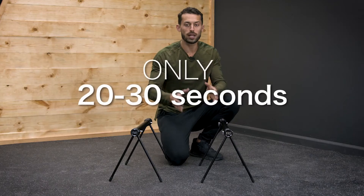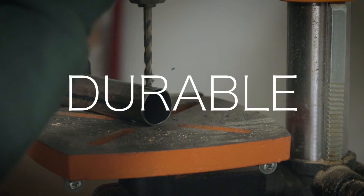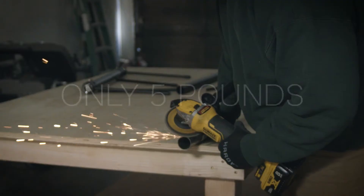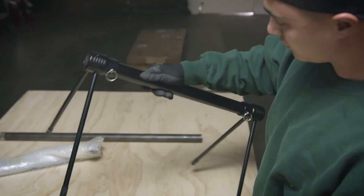Taking only about 20 to 30 seconds to set up, the Fit P-Bars are extremely sturdy and durable. They were engineered with aerospace grade aluminum and they weigh only about five pounds, so you won't even notice them in your backpack or your gym bag.